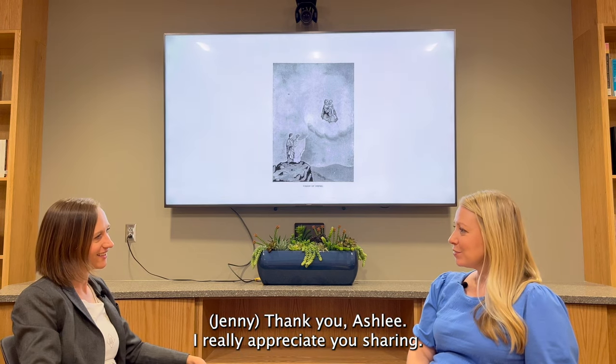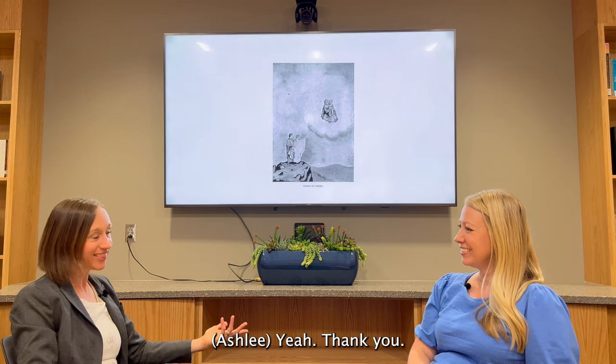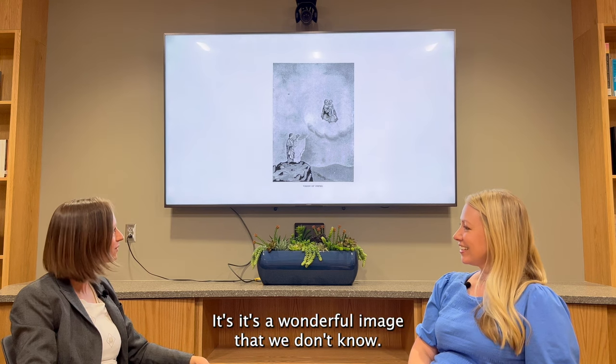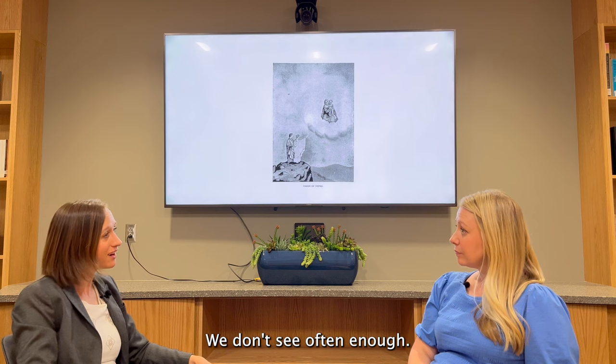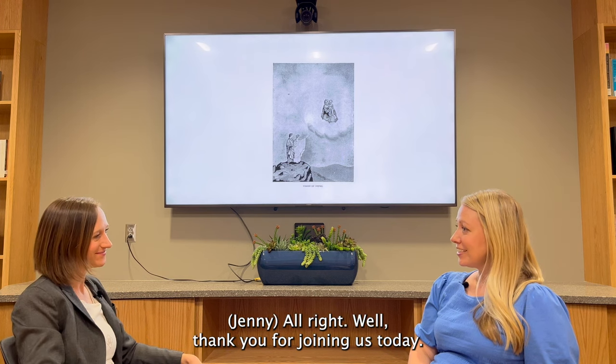Thank you, Ashley. I really appreciate you sharing that. That was beautiful. It's a wonderful image that we don't see often enough. Thank you for joining us today.